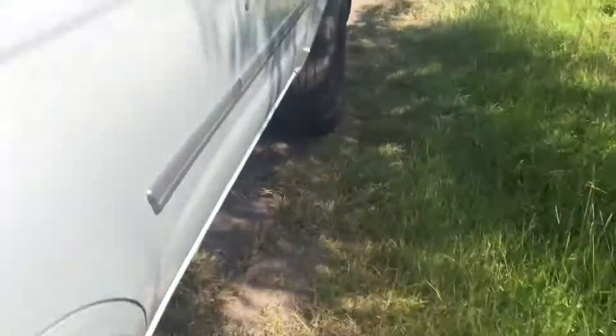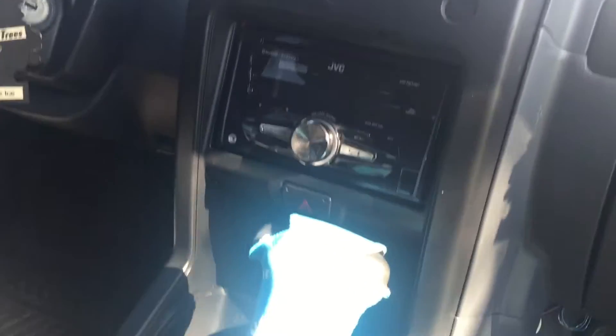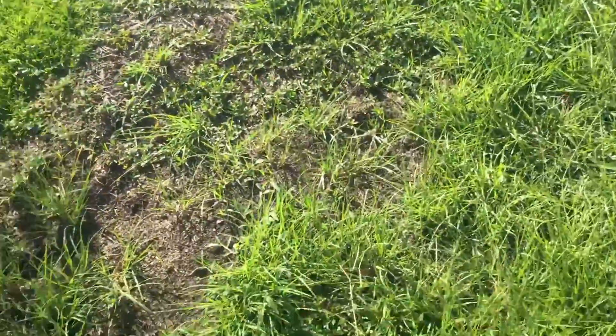The front seat is pretty good. There's an aftermarket JVC Bluetooth stereo with hands-free calling. Pretty clean inside. Every light works, even the back light. It also comes with a Nissan Xterra truck kit.